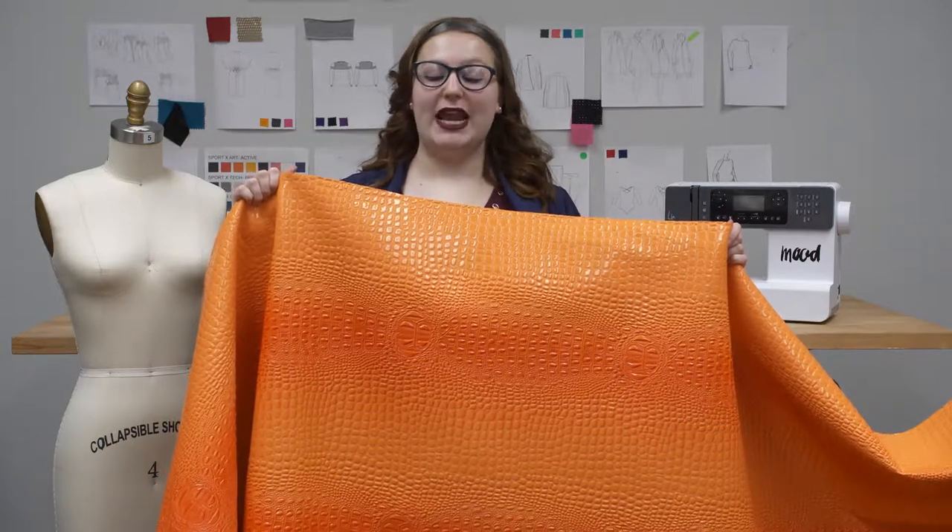This is product number 116182, Mood's Orange Crocodile Velvet. This fabric is of medium weight and has a 54 inch width. It has a soft hand on the wrong side, but a smooth and textured hand on the face. There's no stretch and it is completely opaque.